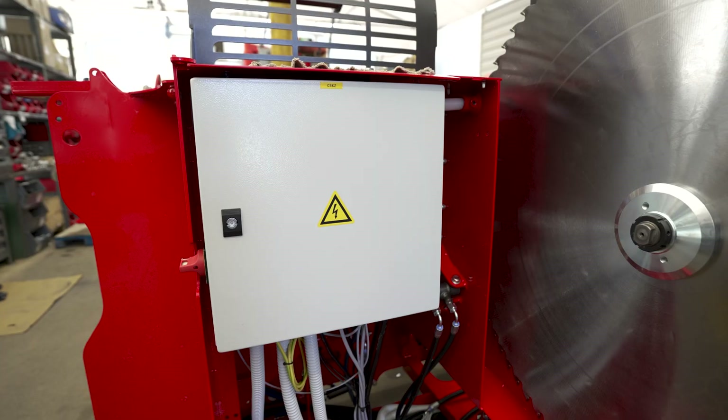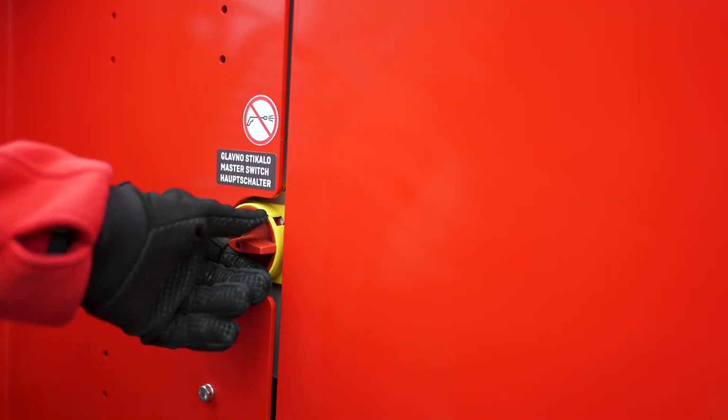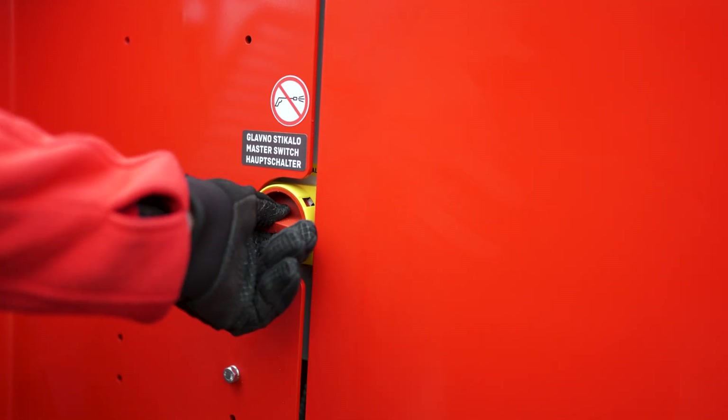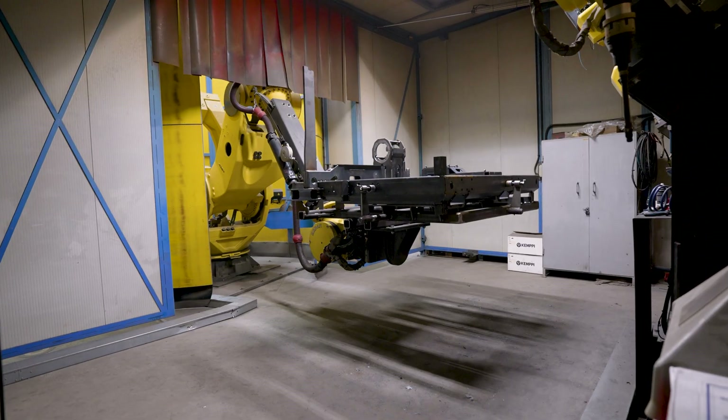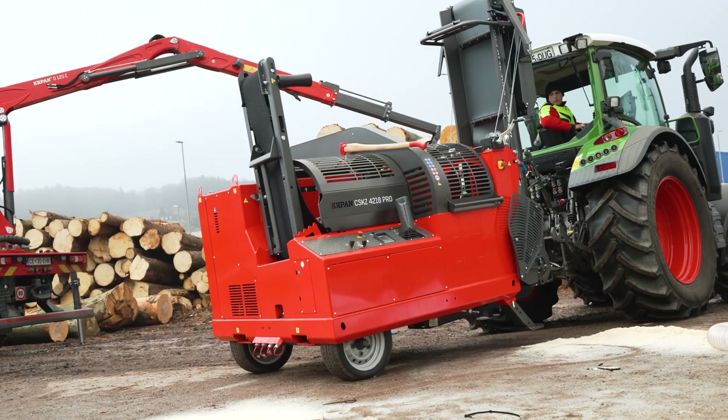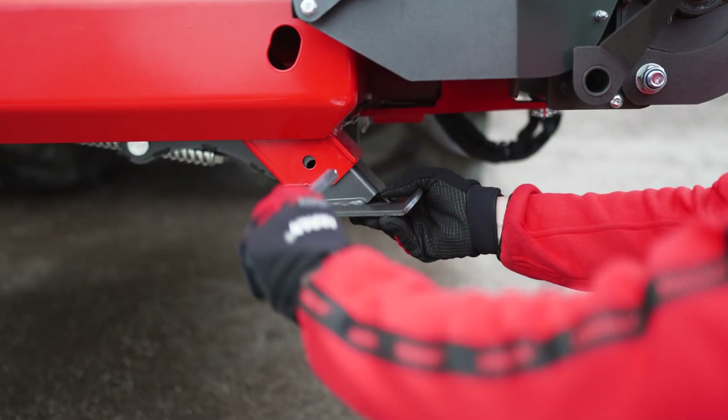The electric machine features a main switch which, when turned to the correct position, enables or disables its operation. The firewood processor is built on a rigid welded construction that is mounted on a fixed or optionally mobile towing base with adjustable support legs.